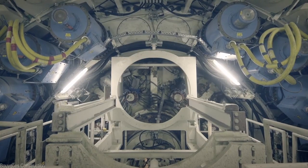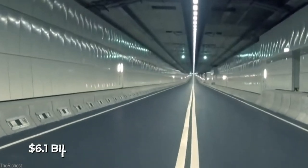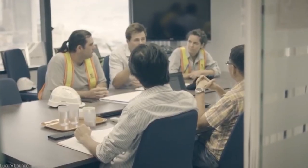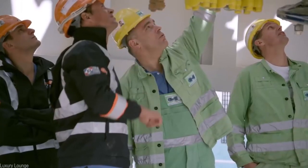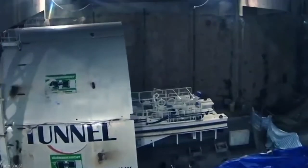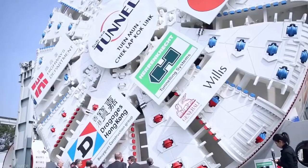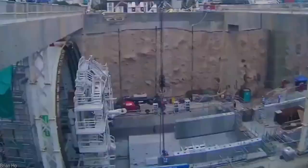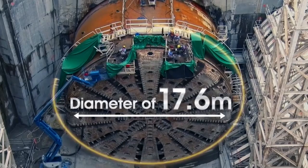Numerous problems arose during construction, causing investors to extend the initial budget to a total cost of $6.1 billion, almost double the original cost. Much of the cost was designated to investigate the site of the tunnel and ensure the space would be safe enough to build on. A record-breaking tunnel boring machine was created to make the hole for the tunnel — currently the largest machine of its kind in the entire world, boasting an incredible diameter of 17.63 meters.